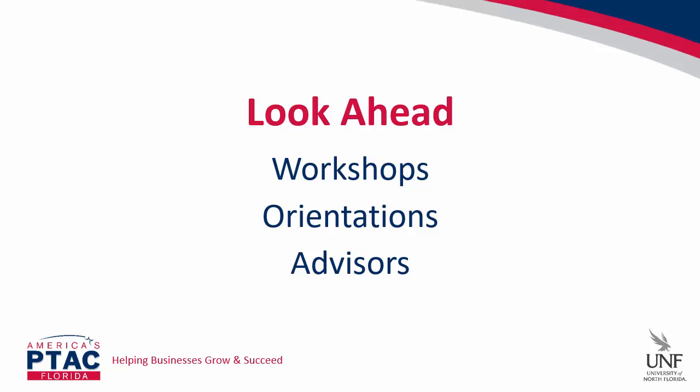We also recommend forging a relationship with a business advisor. We would hope that would be with a PTAC specialist. However, there are a number of business advisors available to you, including the SBA, the Small Business Development Center or SBDC, and SCORE, to name a few.